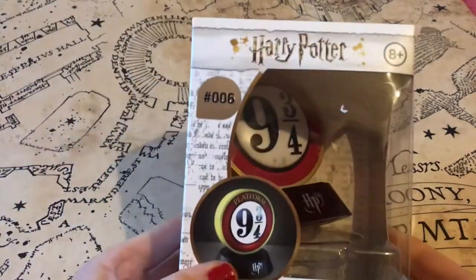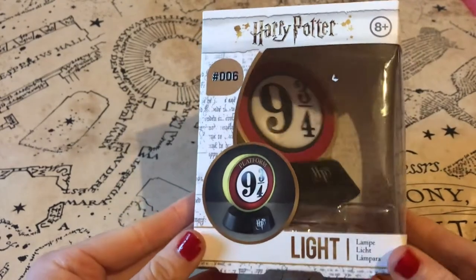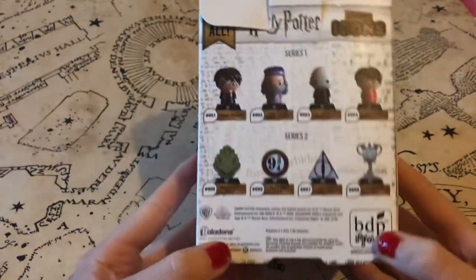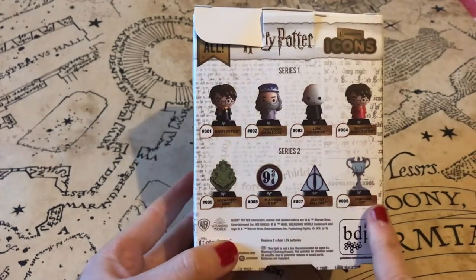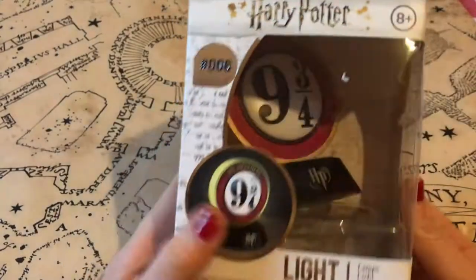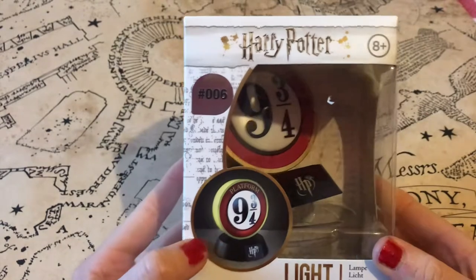Moving on to some of the newer merchandise from the Harry Potter Wizarding World, I got this mini light. I did take it out of the box to put some batteries in — you can see the different ones to collect — but I got the Platform Nine and Three Quarters, which will make a great addition to my bedside table.